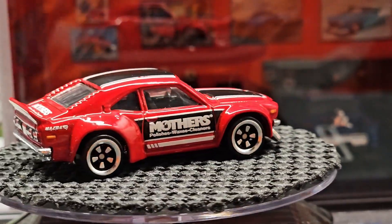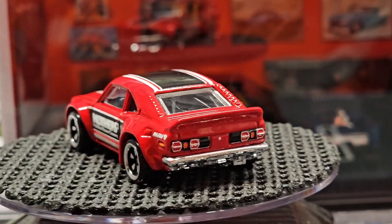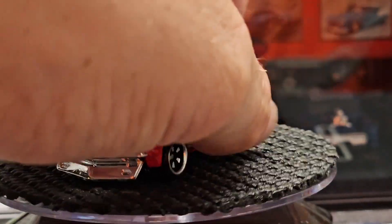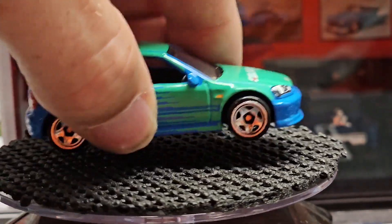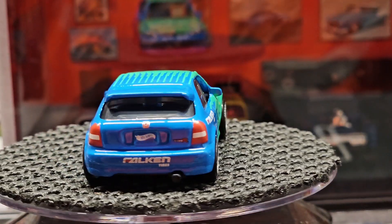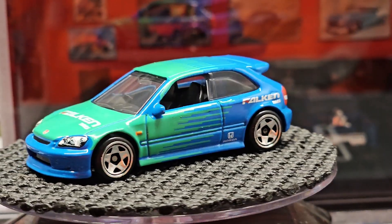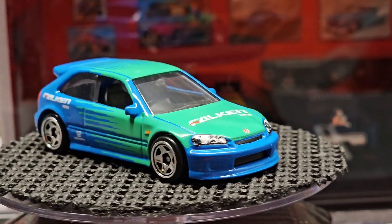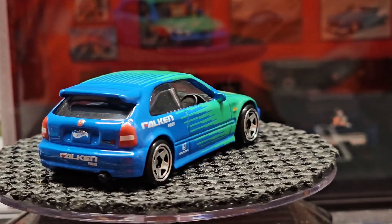I think this one's sharp with the Mothers logo on it — really like this one. And then like I said, this is the big one: the Honda Civic. I've seen people selling this for 15 bucks on its own. I could see why. Let me know which one you like the most and if you think this one's worth that money.